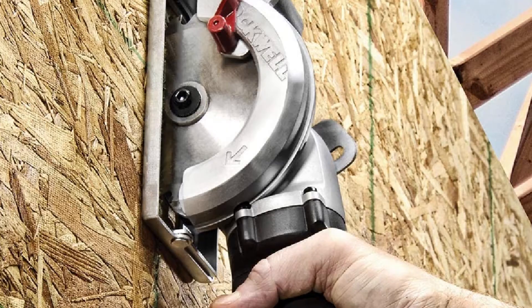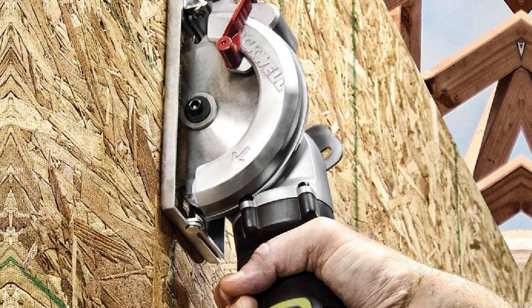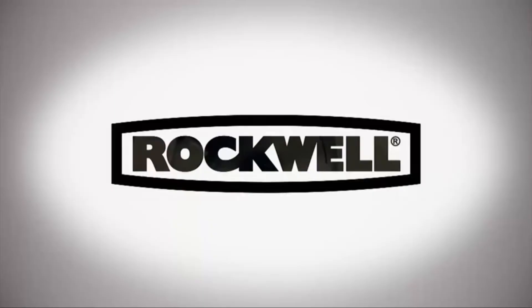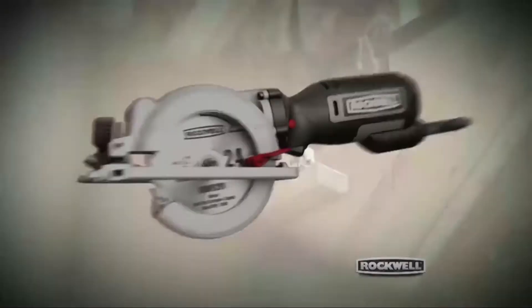It uses a smaller and thinner blade to cut with minimal motor strain and less effort, and it's a generally easy circular saw to handle. DIYers will love the left-handed blade design that provides excellent cut line visibility, and it comes with a slim inline grip handle for comfort during extended use.